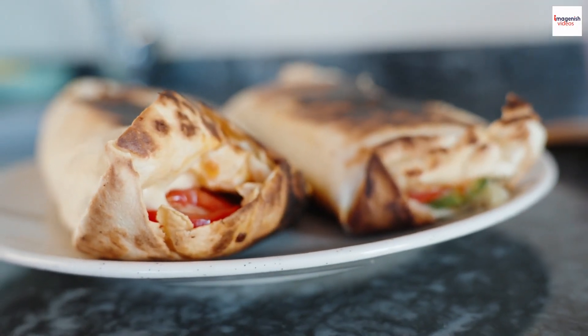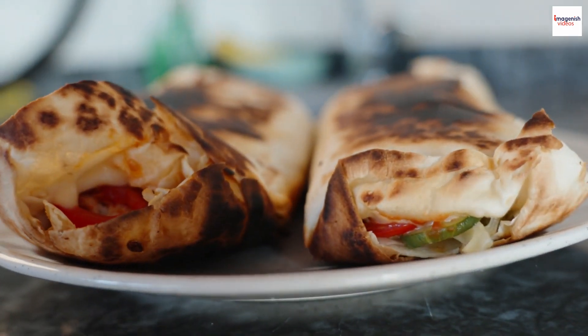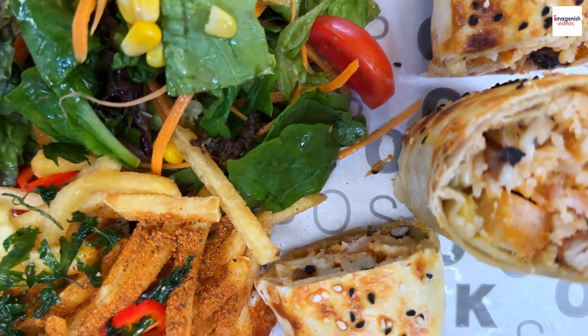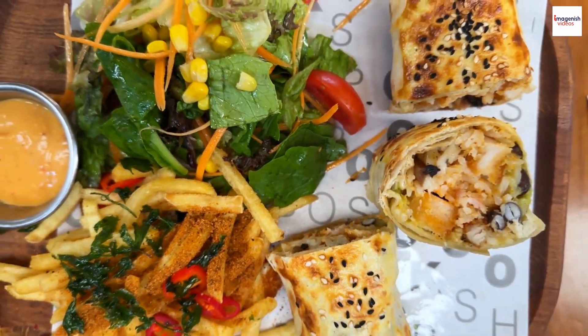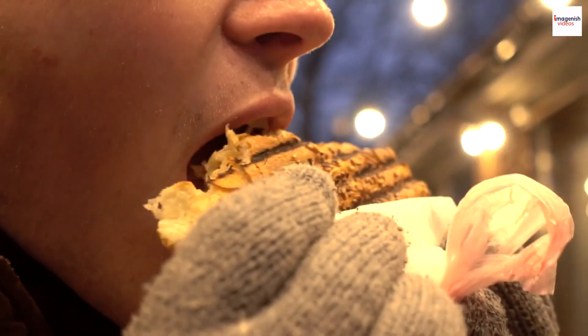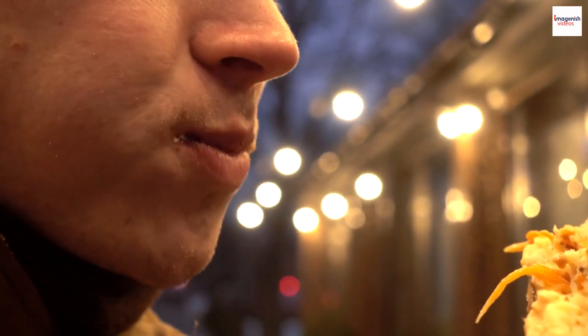Shawarma around the world. Lebanese Shawarma has transcended borders and become a global sensation. You can find Shawarma joints in cities all over the world, each adding their own unique twist to the classic recipe. So whether you're in New York, London, or Sydney, you can savor a taste of Lebanon.